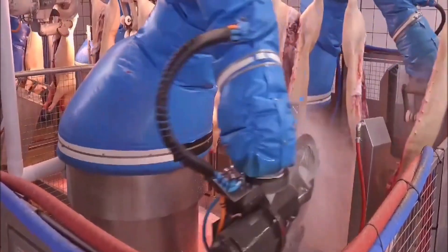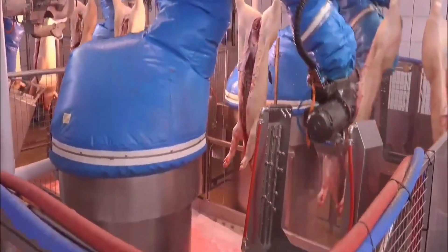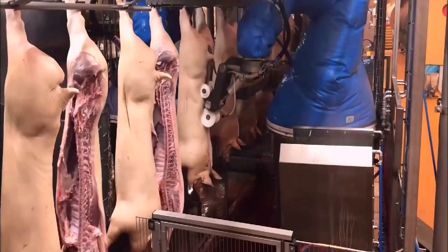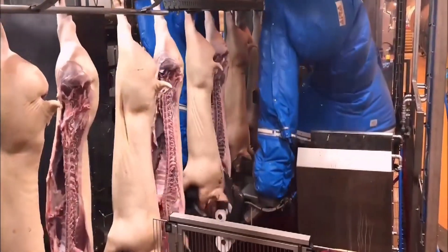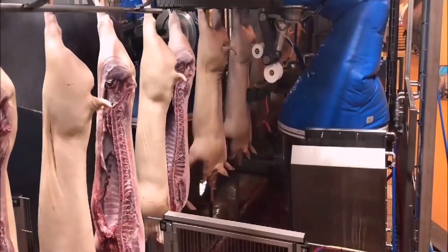The fattening stage is the period that determines meat quality, when pigs are fed a high-energy diet to gain weight quickly and achieve a high lean meat ratio.